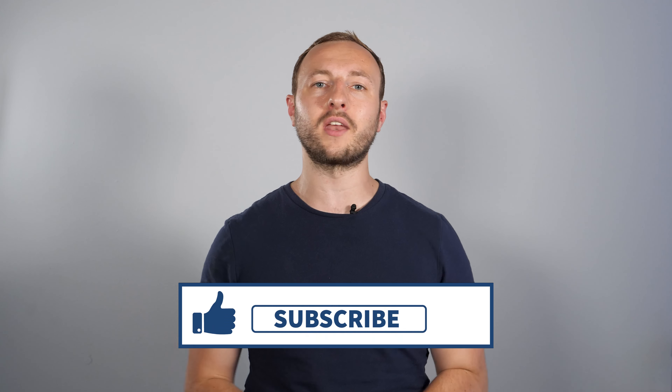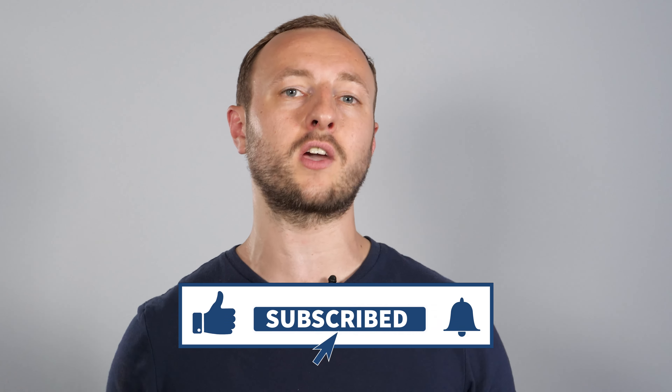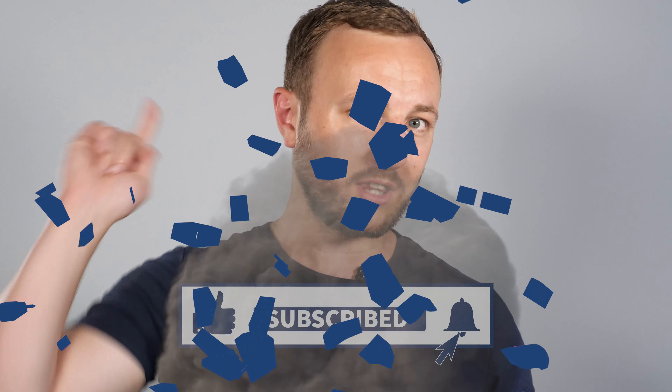If you're new to property and want to find out more, this is definitely the channel for you. Make sure to hit subscribe and the notification bell, and if you could like the video on your way to the next one, I'll see you there.